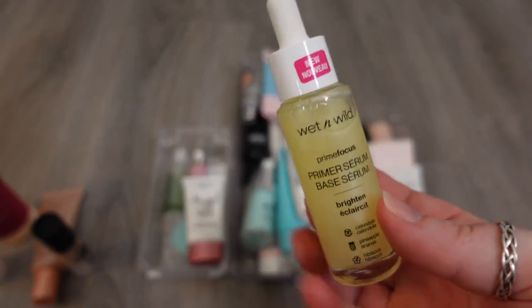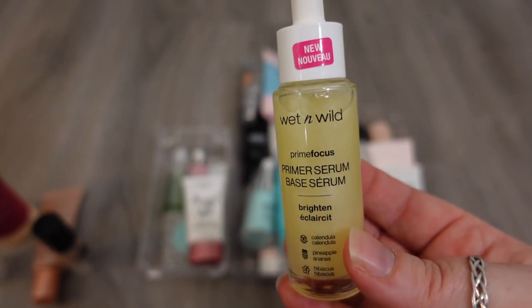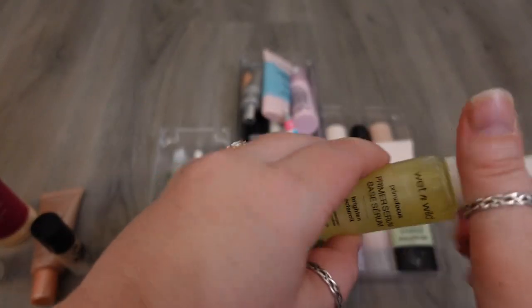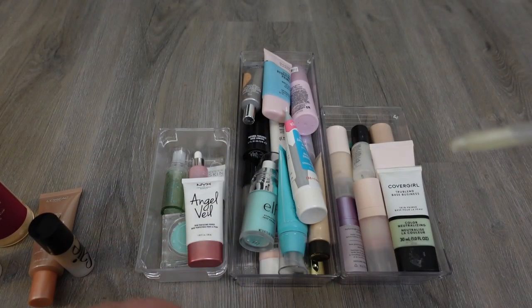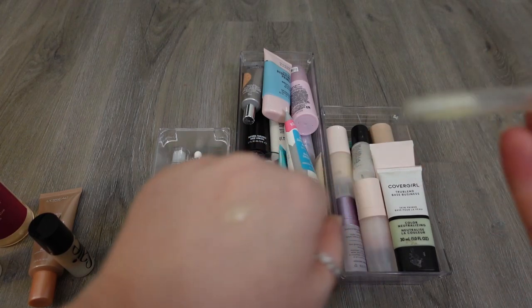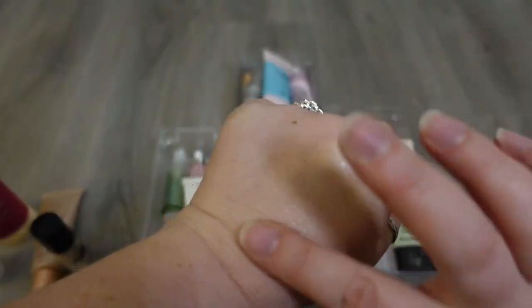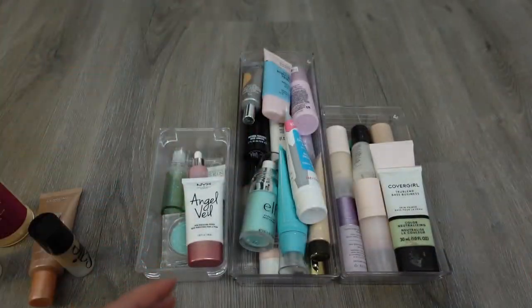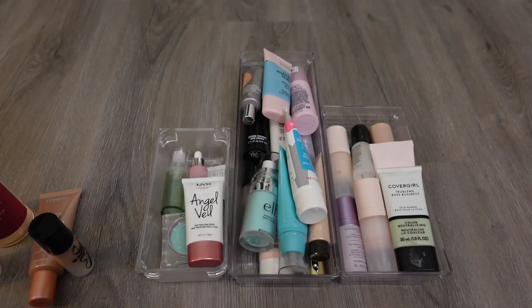This is the Wet and Wild Primer Serum. It's supposed to brighten and hydrate. It's another one that has a gel consistency, and it was the other one sitting on my vanity that I'm still testing. I think it's okay and hydrating — it's just a very, very lightweight, watery formula. I don't know that it does a lot under my makeup, but I am still testing this out because it's new, so I'm gonna hold on to it.